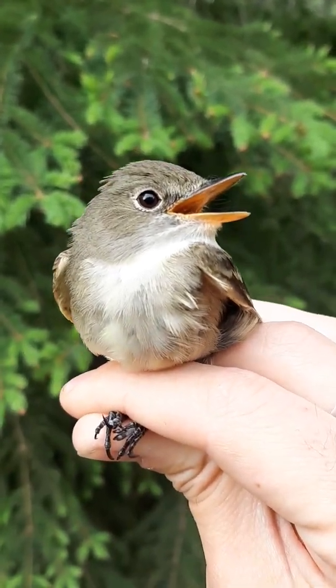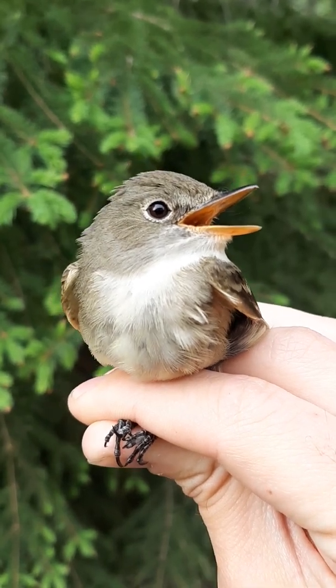So there we go. Those are the main Canadian Empidonax. Long story short — pray they sing.